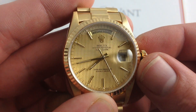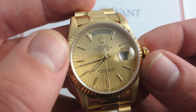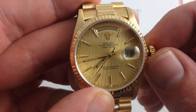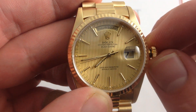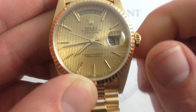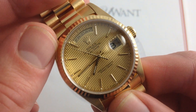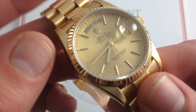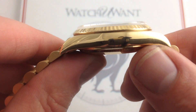This one's also a double quick set. This was an innovation that came along with the five-digit reference of 1988. The 18238 features a caliber 3155 that allows you to independently set the date and the day with a rapid cycle, making it easy to quickly find the day and the date and correct them without spinning the hands indefinitely. That was one of the functional Achilles heels of the original Day-Dates, but circa 1988 with the arrival of the double quick set and the 3155, that hunting was old news, basically consigned to the vintage scene.